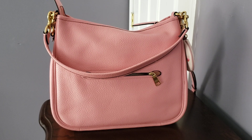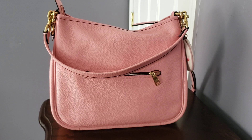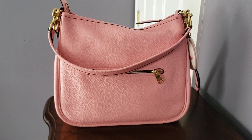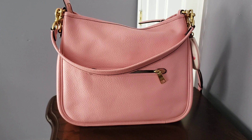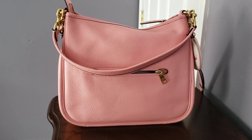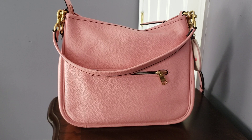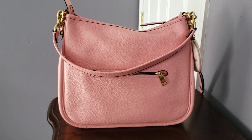This is the larger size shoulder bag. I acquired this — I want to say it was from Macy's — and I got it already marked down because it had been out for like a month or two and they had it on clearance prices. So I snatched her up and I've had her for a few months but had not gotten around to carrying her until breast cancer awareness month.